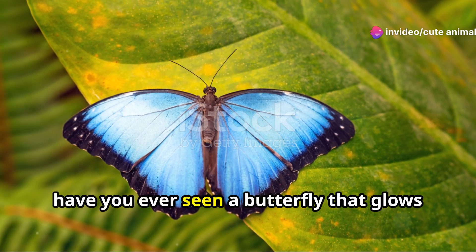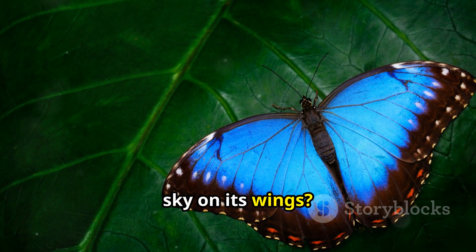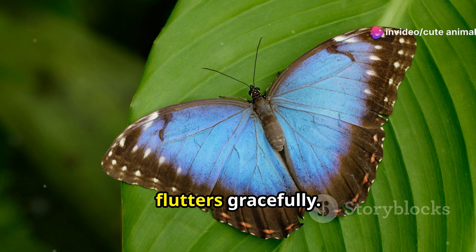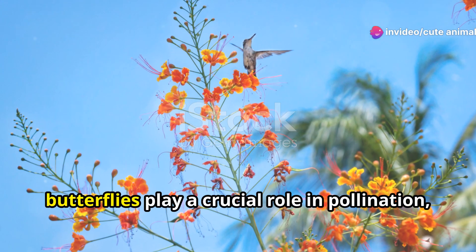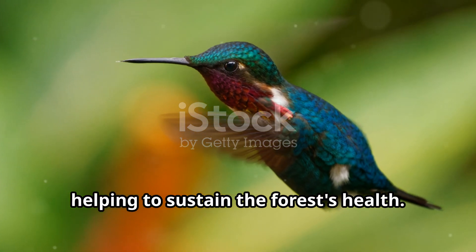Have you ever seen a butterfly that glows as if it's carrying its own piece of the sky on its wings? Here, the Morpho butterfly, with its brilliant blue wings, flutters gracefully. It's not just a treat for the eyes — these butterflies play a crucial role in pollination, helping to sustain the forest's health.